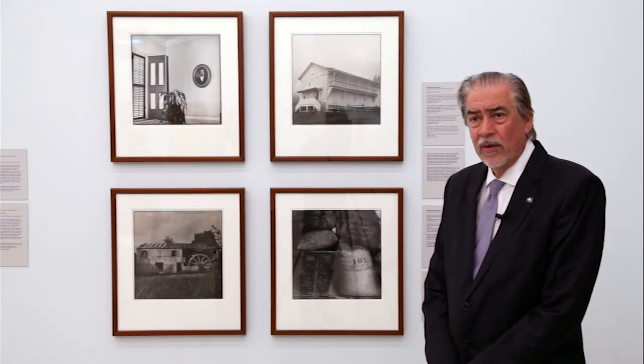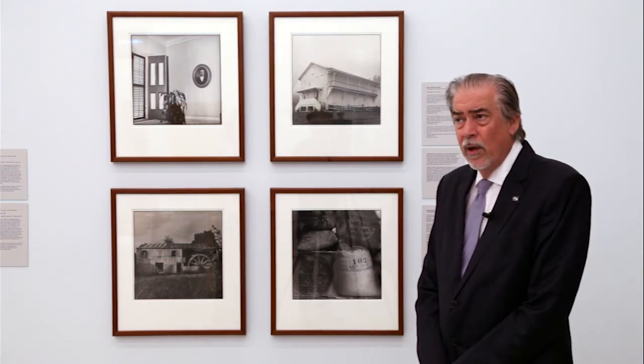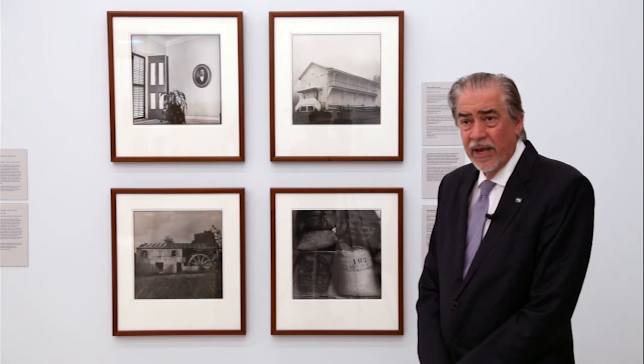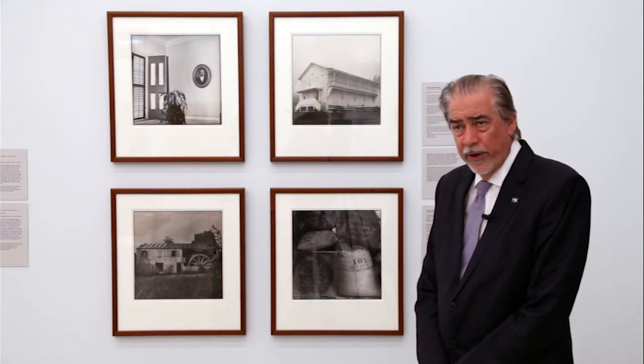The work we're looking at is called Haciendas Cafetaleras de Puerto Rico, which in English is Coffee Plantations of Puerto Rico. It was a series I began in the late 80s — like '89, '90, '91 — and it documents about 36 different coffee plantations in the interior of the island of Puerto Rico.